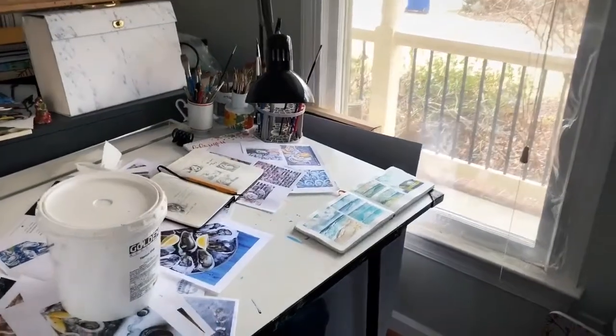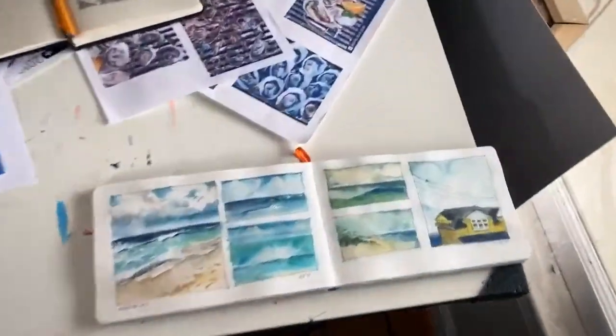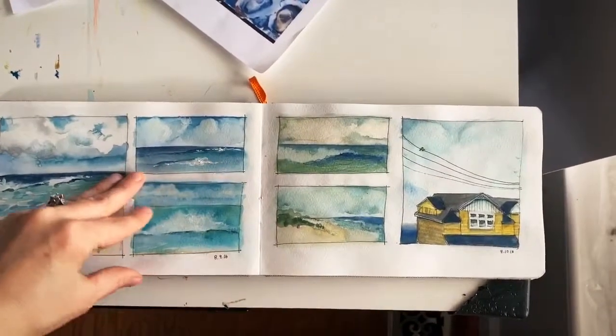This is my drafting table. I keep lots and lots of stuff on here, and one of the things I like to keep around are these sketchbooks.